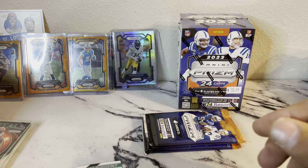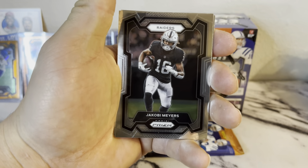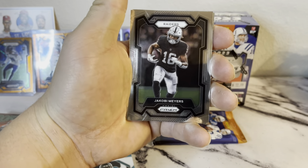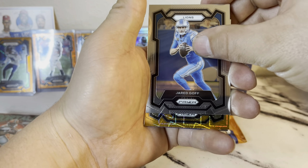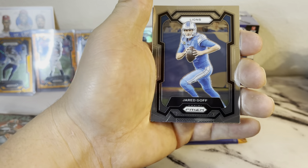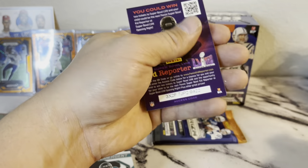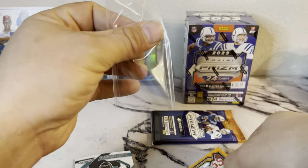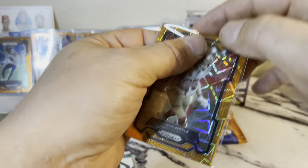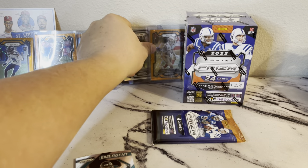I want to find a JSN of one of those — little JSN action. We got Jacoby Myers, Jared Goff. We got a 49er — oh come on, we want a Brock Purdy. George Kittle — that's a good one though. George Kittle and a Kenneth Walker the third. George Kittle ain't a bad card.